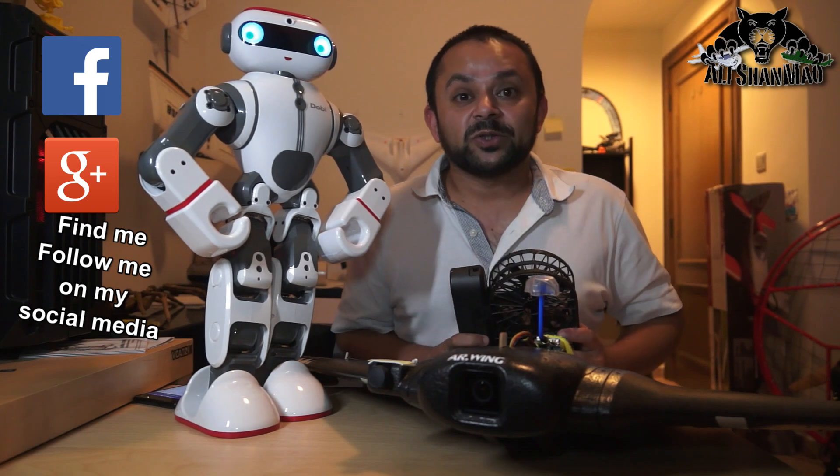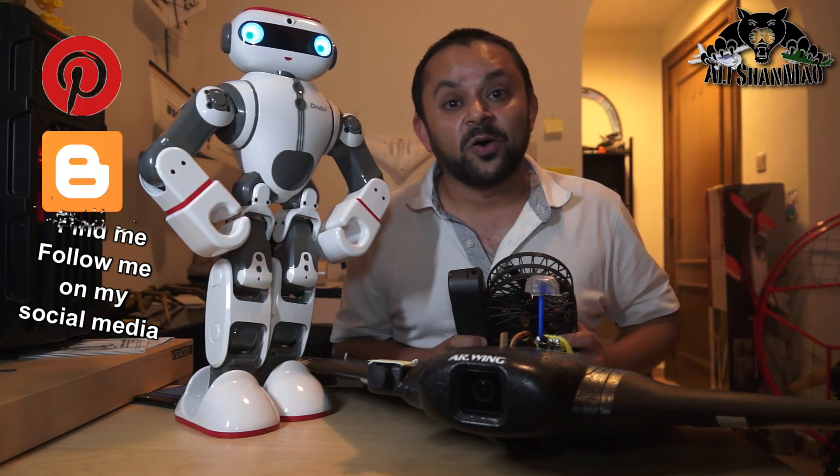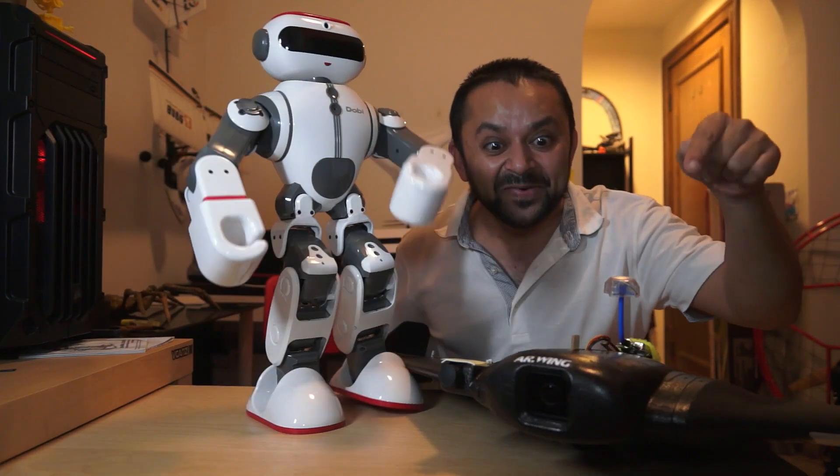Thank you very much for all your support towards my work. I post regular and fresh content on my channel just for you. Hit that like button, alright?